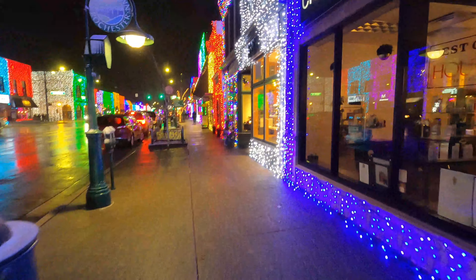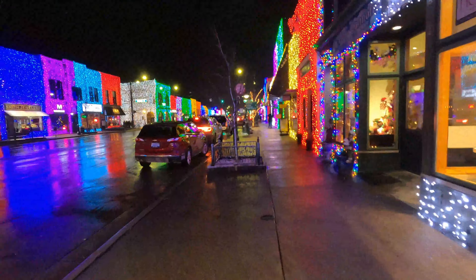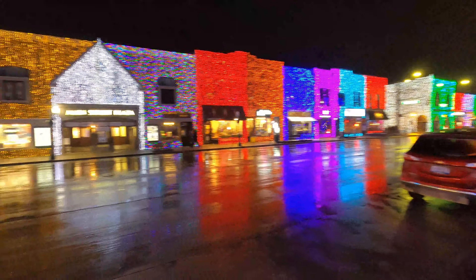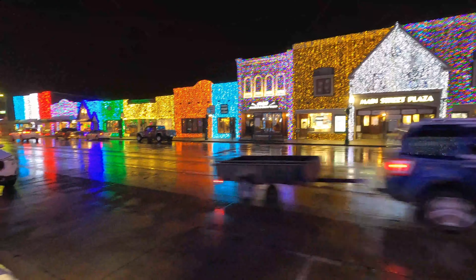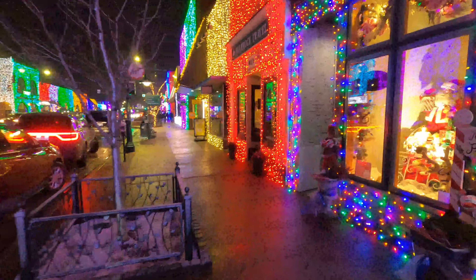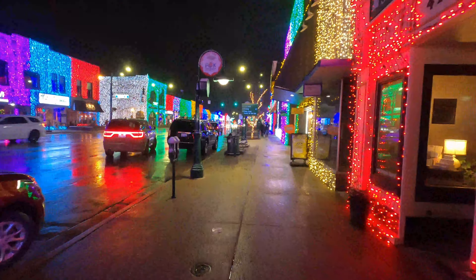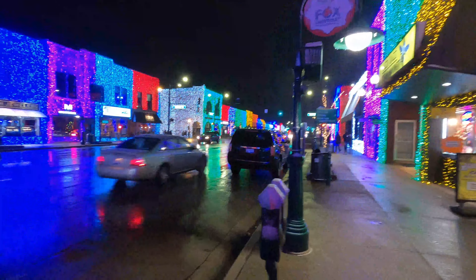Hi everybody. So we're here in downtown Rochester getting a video of the Big Bright Light Show. The Big Bright Light Show was actually started in 2004. Over one million lights are lit up through the downtown, and the light show usually goes from mid-November all the way through January.